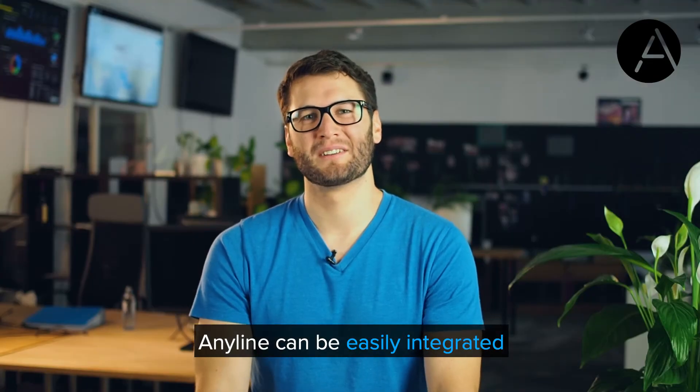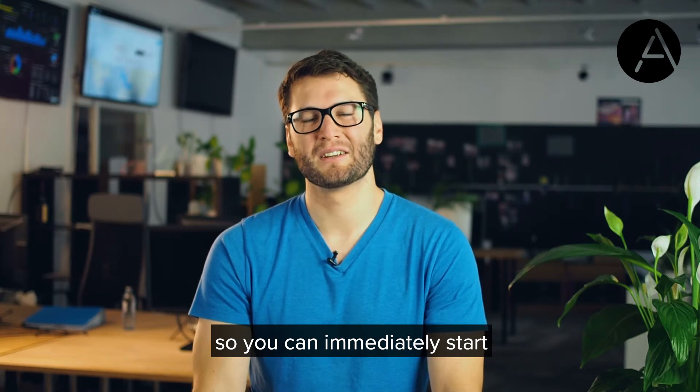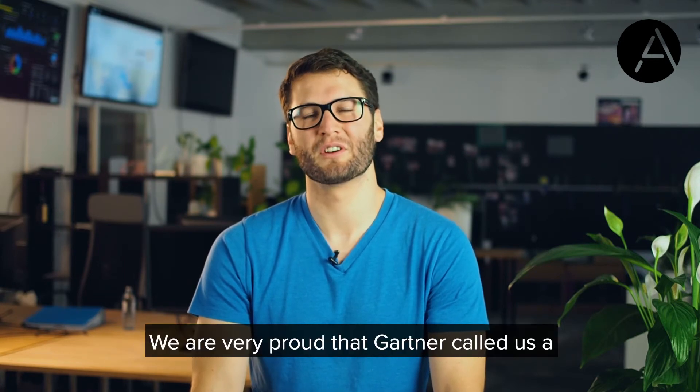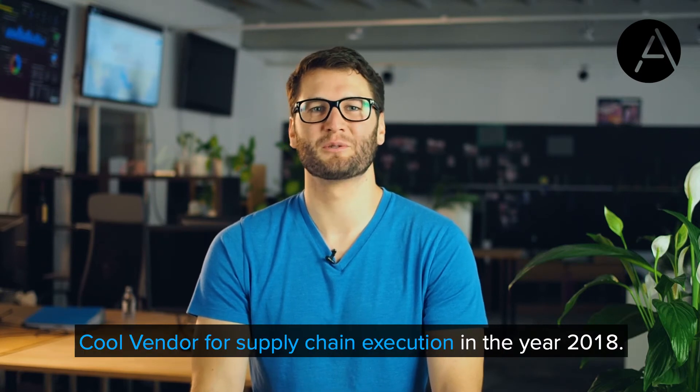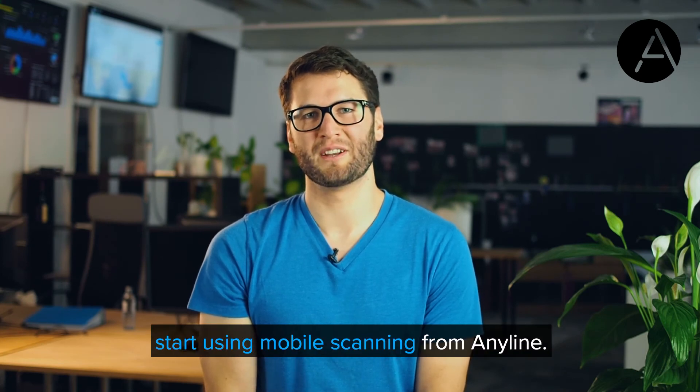Anyline can be easily integrated into your existing apps within hours so you can immediately start improving your processes. We are very proud that Gartner called us a cool vendor for supply chain execution in 2018. To manage every step of your supply chain with confidence, start using mobile scanning from Anyline.